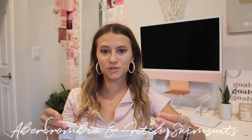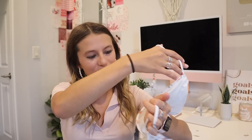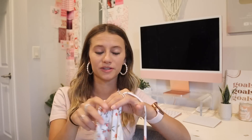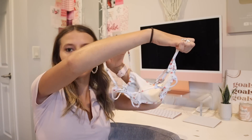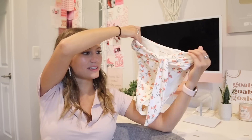Next up: Abercrombie swimsuits. I have literally never bought an Abercrombie and Fitch swimsuit in my entire life, and then I saw a girl on TikTok talking about them. She tried on a bunch and they were so cute, so I had to snag one — I'm so easily influenced. This one has cute little peaches on it. Here's one of the tops — kind of basic, it's not padded, but I've been wearing it and it's been completely fine. The back has just some straps.